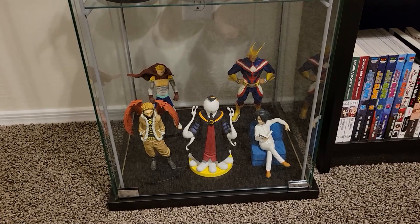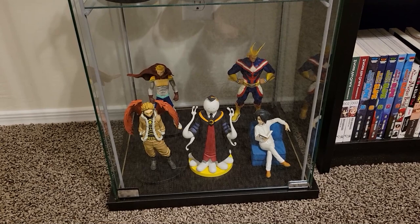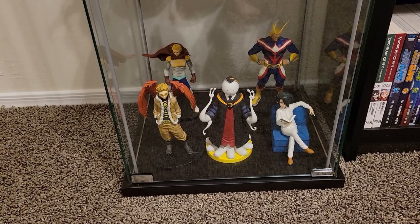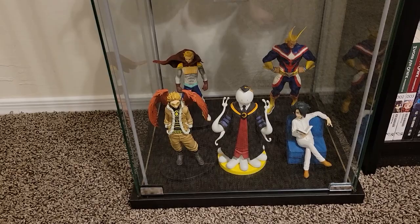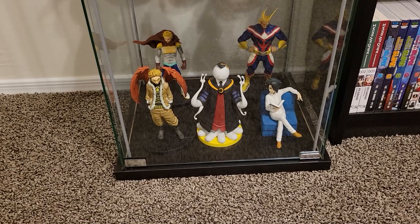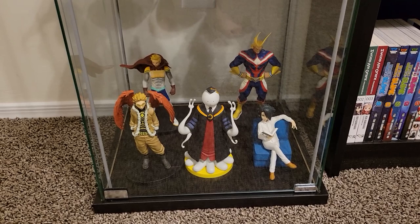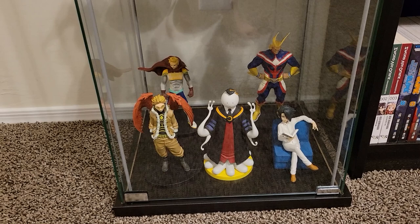Let's go down to the bottom tier, which has some anomalies among it — it's not completely a set theme of a certain series. There's some My Hero Academia stuff: a Hawks figure, which is cool, and a Lemillion as well. Then we have an Assassination Classroom Koro Sensei, and then a Ray from The Promised Neverland — which is a cool one because it came with a little couch and he's sitting down. You don't see many figures with them just sitting and chilling like that. Assassination Classroom is one of my favorite anime — it's freaking amazing.